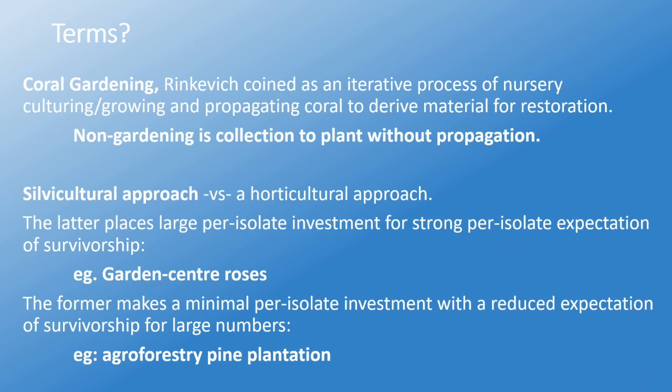Let's start with the terms. Coral gardening — Rinkovic coined this as an iterative, propagative approach to generate the material you're going to use in restoration. A non-gardening approach is, of course, direct collection for planting. A silvicultural approach is as opposed to the horticultural: the latter places a large per-isolate investment with an expectation of survivorship — like garden center roses — while the former makes very little investment per-isolate in order to get lots and lots of them, like agroforestry in a pine plantation.